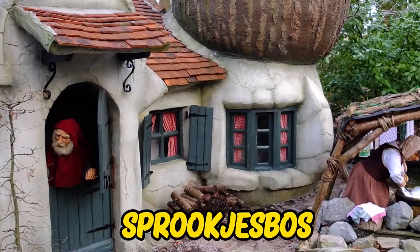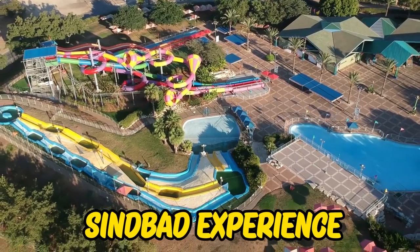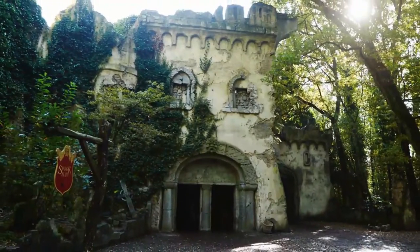Efteling — explore the Sprookjesbos, also known as the Fairytale Forest. Embark on a Sindbad experience on the Wings of the Vogel Rok. Go wild in the Villa Volta, and discover the hidden city of Fata Morgana. Get spooked in the Spookslot.